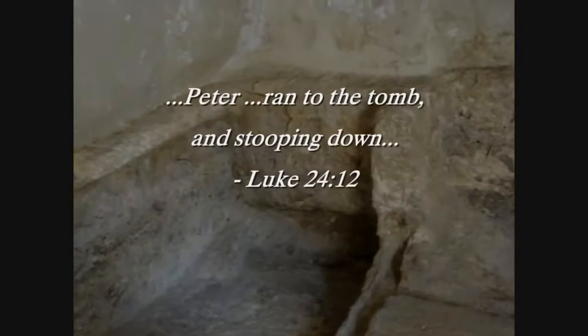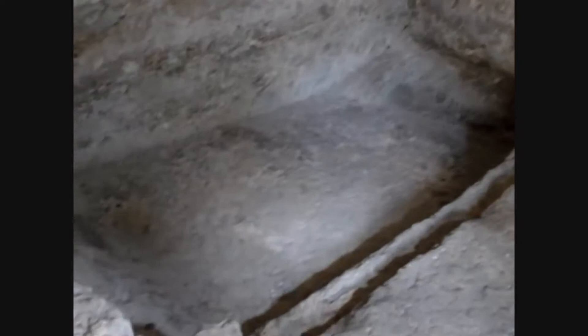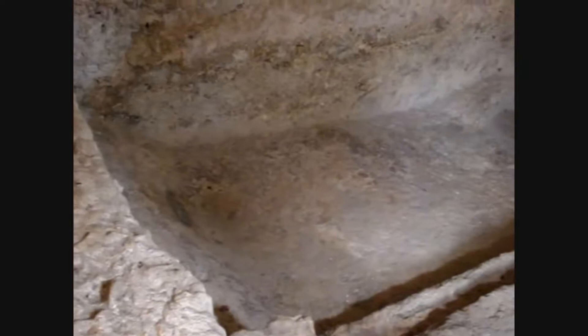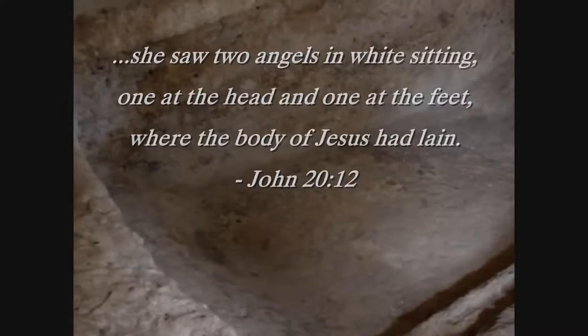Right now you're looking at almost a bed that has been hewn out of the rock — the likely spot where Jesus' body was laid. The women who came to the tomb found angels here, one sitting at the place where Jesus' feet had been and another where his head had been. There's almost a raised area to the left, acting as a pillow for the head, and there's more than enough room for a body to lie fully extended.